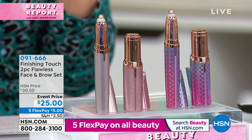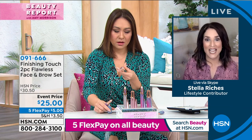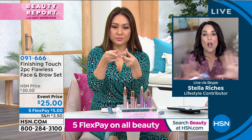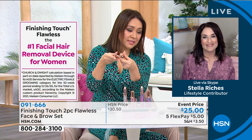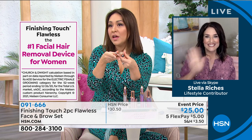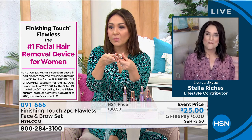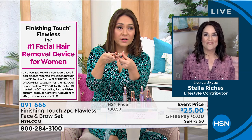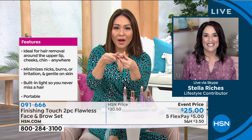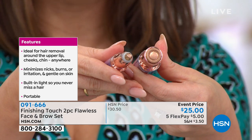I have relatives that try to hit me up for this all the time. This is the number one product people are always asking me about. Carmen on Facebook said Finishing Touch products are really great — perfect for the mustache. You are a girlfriend of Beauty Report. Number one facial hair removal device for women.